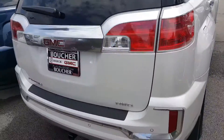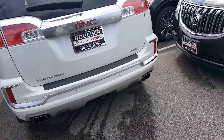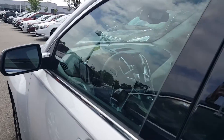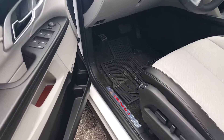Some of the standard features on this all-wheel drive vehicle would be a towing package, backup camera with rear park assist, rear traffic assist as well, blind zone alert, frontal crash alert, lane deviation, and traction control.